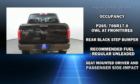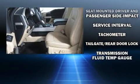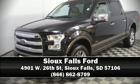Curtain airbags combined with standard stability control create a comprehensive safety network. This vehicle has achieved certified pre-owned status by passing Ford's rigorous certification process. Please don't hesitate to give us a call.